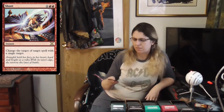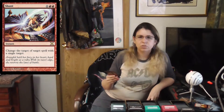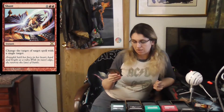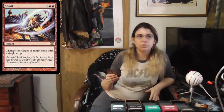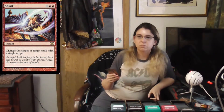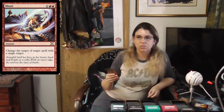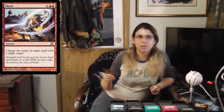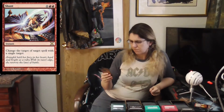Moving on to Shunt — this is a red spell, originally printed in Darksteel and then 10th Edition. I have the 10th Edition right here. For two red and one colorless, you can change the target of a target spell with a single target. It's like the blue Redirect, except instead of two blue you pay one extra colorless plus two red mana. This card is pretty affordable at around 21 to 30 cents currently, and the art's not too bad on it.